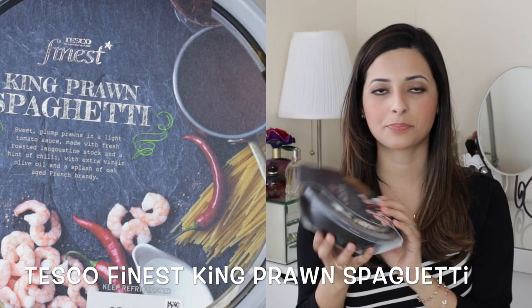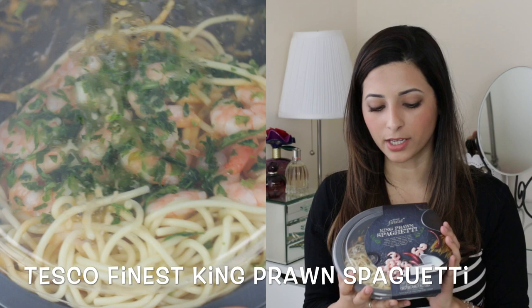My last two favourites for this month are meals and I know they're not the healthiest of meals but they are so yummy. This one here is from Tesco and it's the Tesco Finest King Prawn Spaghetti. It's just so, so tasty — it's ordinary spaghetti with prawns and if you like spaghetti and you like prawns you will like this. This is a meal for one; you put it in the microwave for four minutes and it's ready to go, so it's a great meal if you're a busy mum or just don't want to fuss around with cooking for too long.